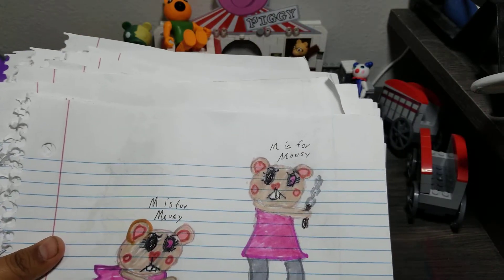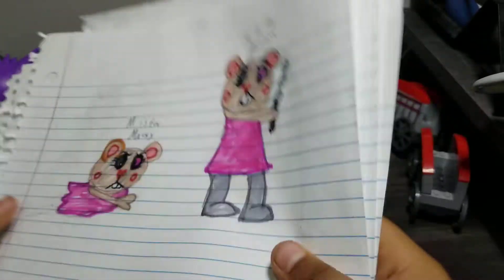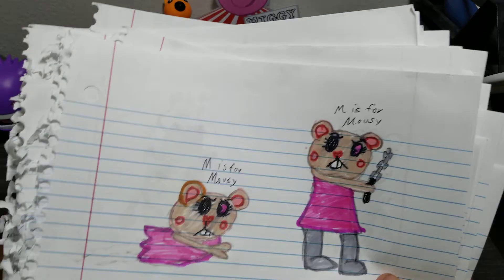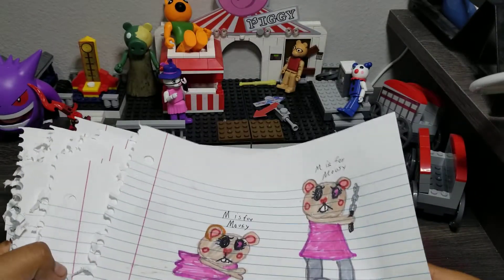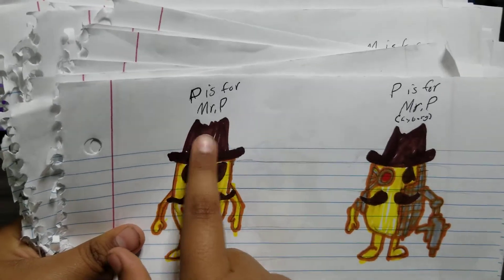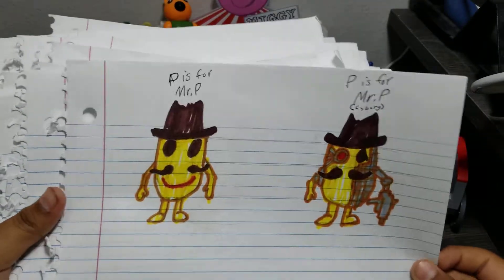This is Mousy. Z and Zuzi were the first characters, so now it's Mousy. These are not skins — well, she got a skin. She took Robbie's legs. Mr. P. Cyborg — this is Cyborg and this is his regular self. And this is Mrs. P.